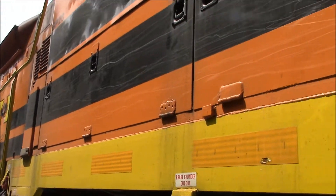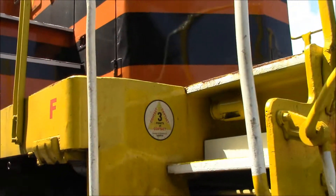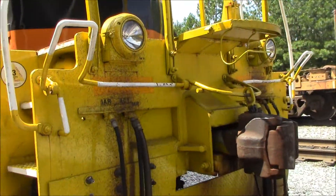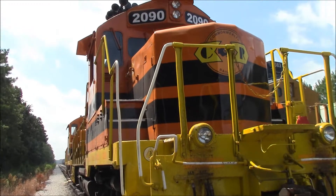Anyway, it is Labor Day, so they're not working today. But hopefully I can get a shot of these beautiful engines operating.